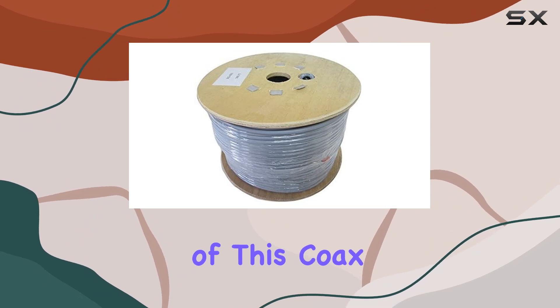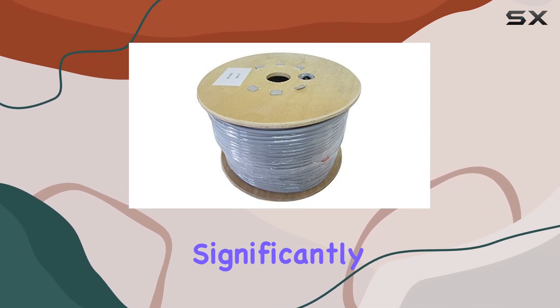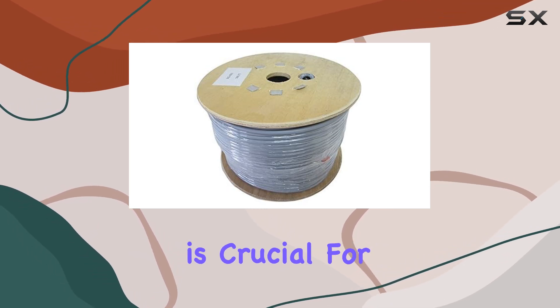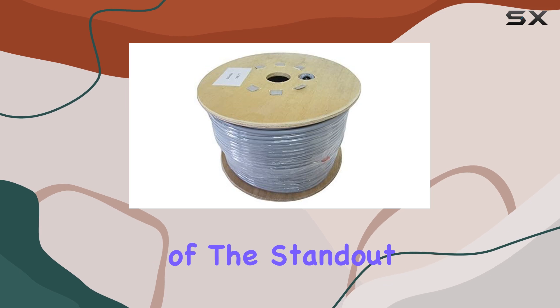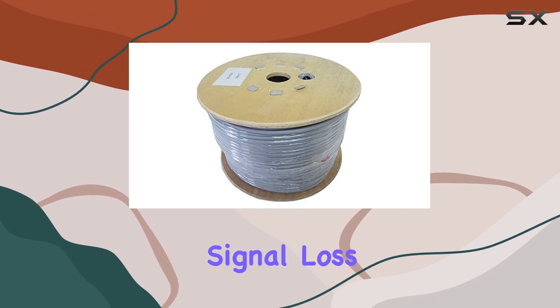The highlight of this coax cable is its 95% shielded design, which significantly reduces interference. This high level of shielding is crucial for maintaining optimal performance, especially in environments with potential sources of electronic noise. One of the standout features of this cable is its ability to minimize signal loss.